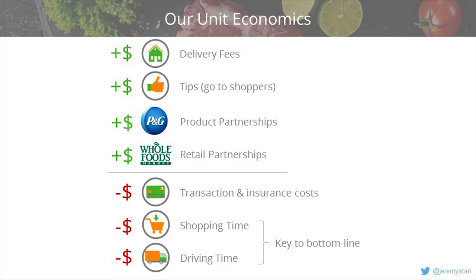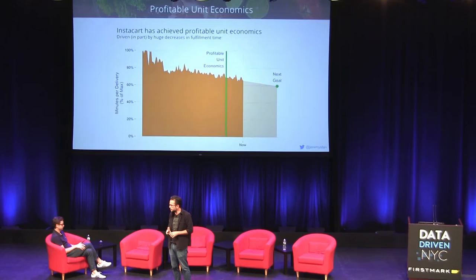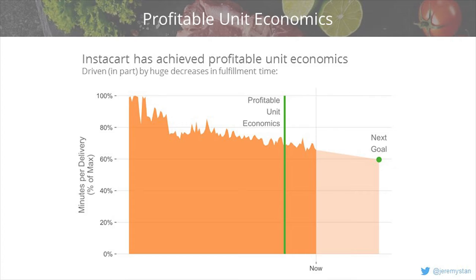There are four revenue streams above the line: we charge a delivery fee or express membership fee to the customer, tips are collected and go to the shoppers, we have product partnerships with consumer packaged goods companies who pay us for advertising or coupons, and we have retail partnerships where retailers pay us as well. On the cost side, there are transaction fees, insurance costs, shopping time, and driving time — and it turns out shopping time and driving time are critical. You have to enable shoppers to move very, very quickly.